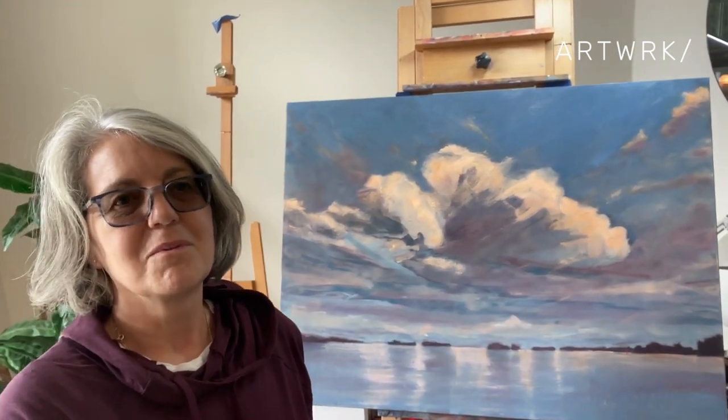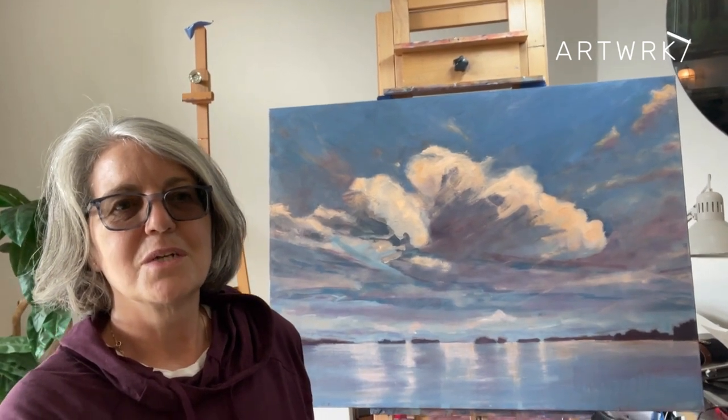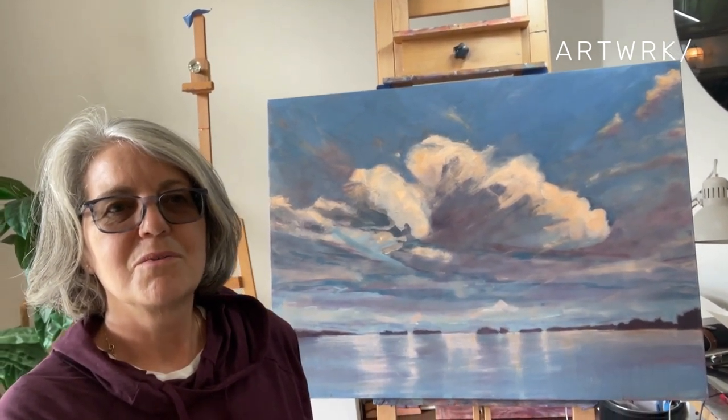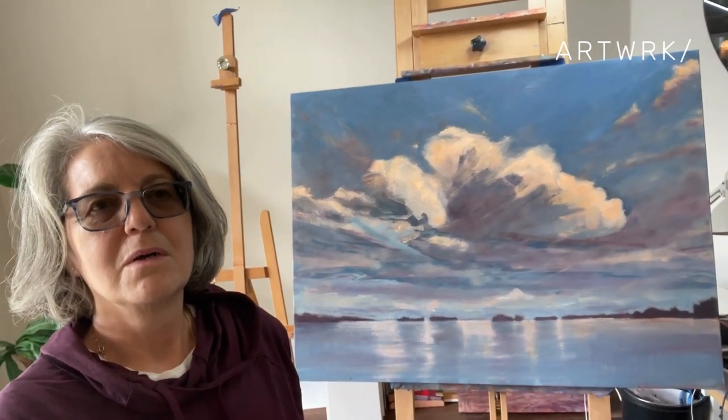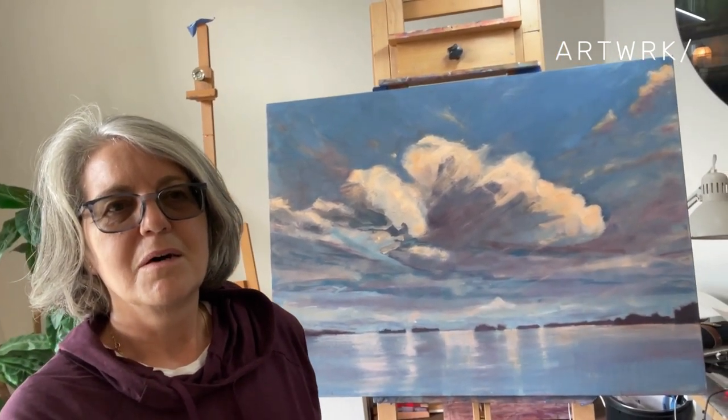It's a big cloud, two little islands, and what I'm trying to capture here is obviously the massive cloud because it kind of dominates the composition, and also secondary to that cloud is the reflection in the water. It's almost done, I think. I'll show you a bit more.